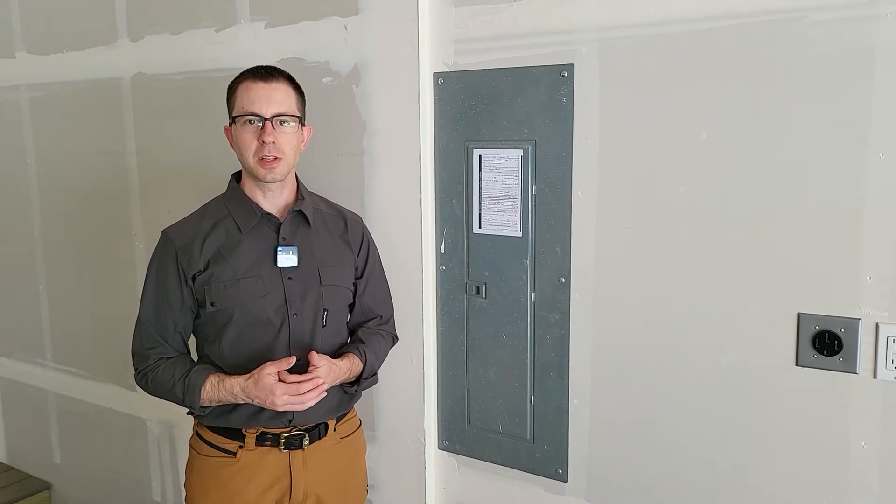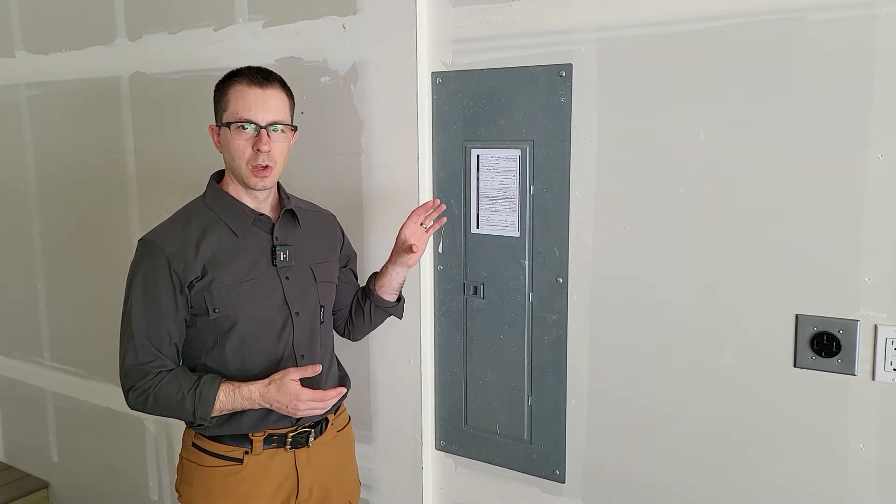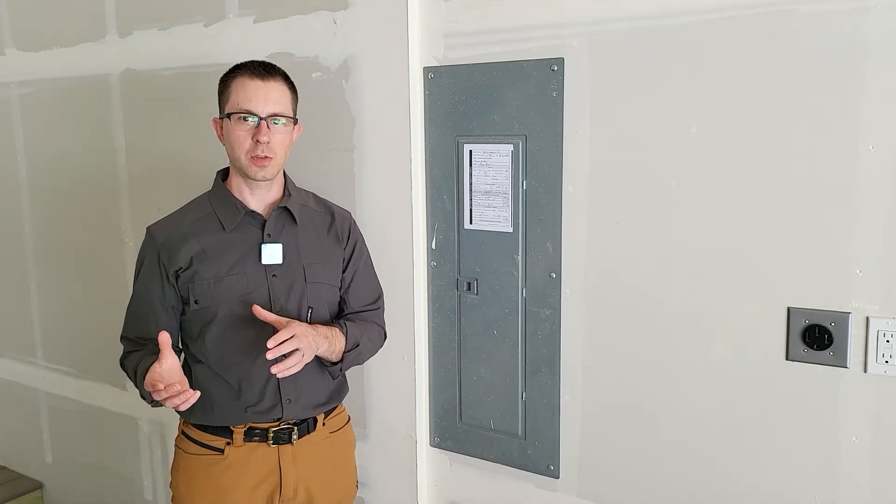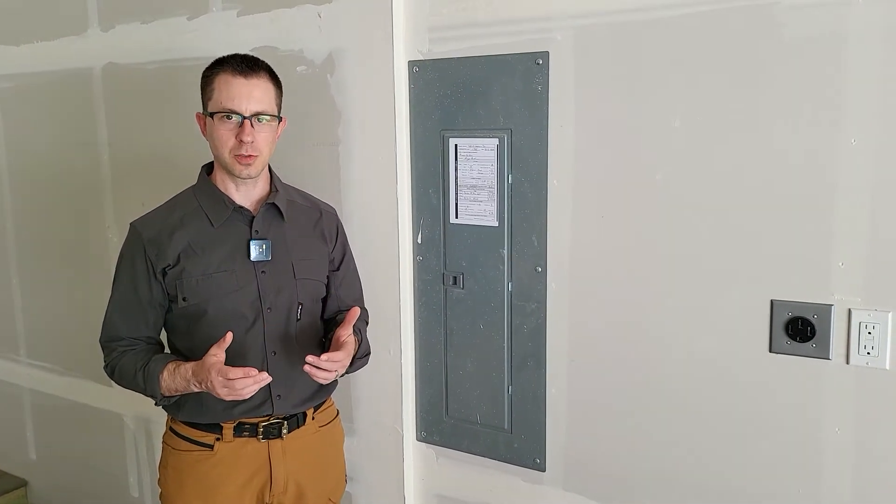Hi, I'm Brian with Pioneer Builders. I wanted to walk you through the process in case you lose power and you want to switch over to use a generator as your source of electricity.